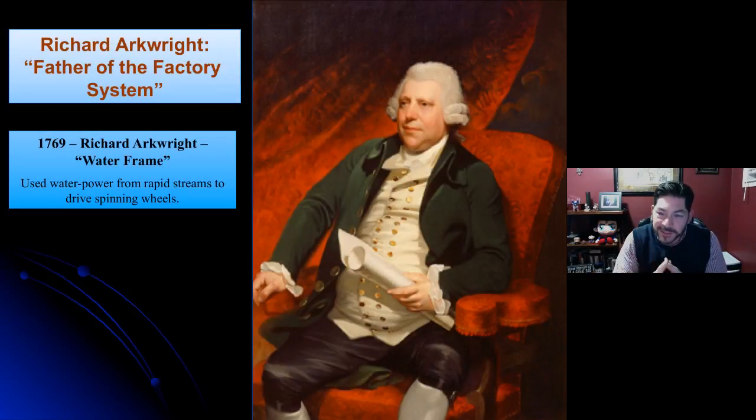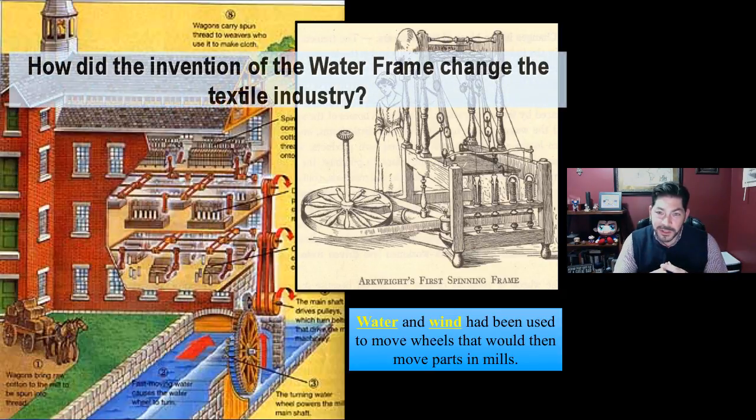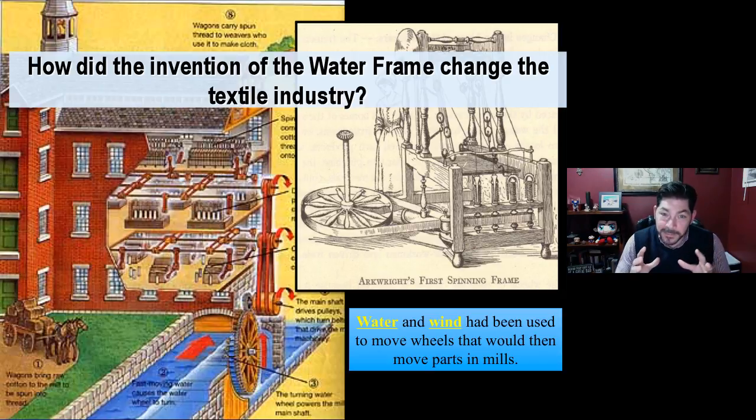That brings us to Richard Arkwright, who is now known as the father of the factory system. He was an entrepreneur who saw an opportunity with these changes. He also invented a new device that would not use hand labor but would use water instead. He created the water frame, using water power from rapid streams to drive the spinning wheels — so you do not need hand power anymore. With that, though, you need a lot of space to put these water frames in, and there was another catch: you needed water. Take a look at this video clip about Richard Arkwright and these new water mills, and how the water frame changed the textile industry and really changed the game forever.